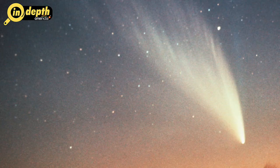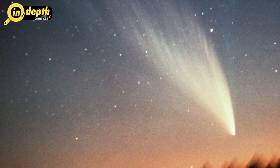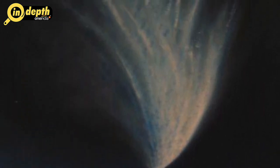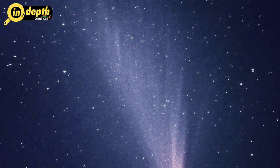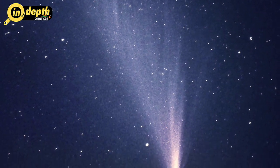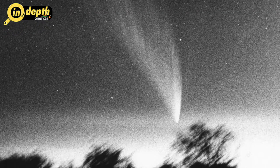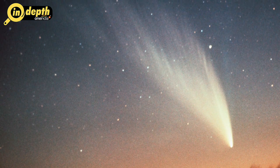Comet West of 1976: This comet developed into a beautiful object in the morning sky of early March 1976 for Northern Hemisphere observers. It was observed in November 1975 by Danish astronomer Richard West in photographs taken at the European Southern Observatory in Chile. 17 hours after passing within 29.5 million kilometres of the Sun on February 25th, it was glimpsed with the naked eye 10 minutes before sunset. In the days that followed, Comet West displayed a brilliant head and a long tail that resembled a fantastic fountain of light.